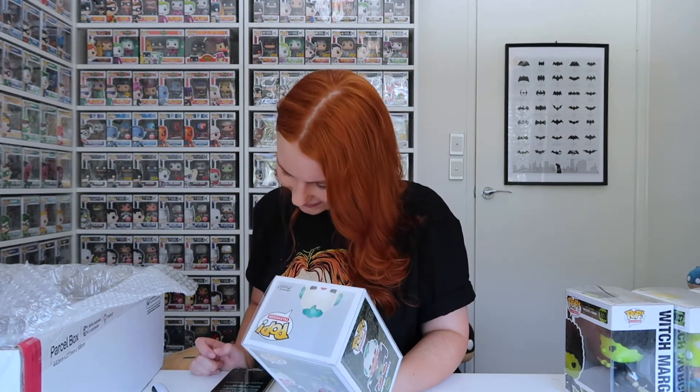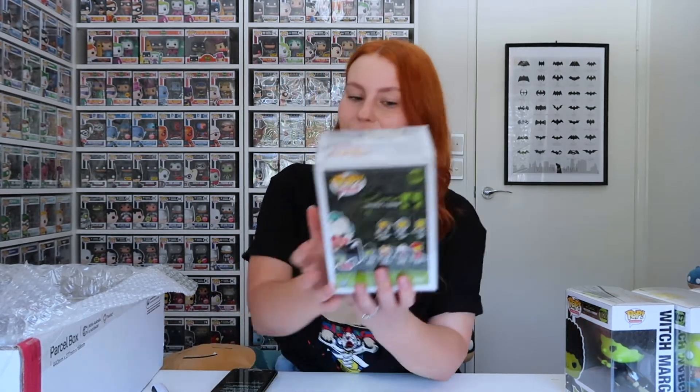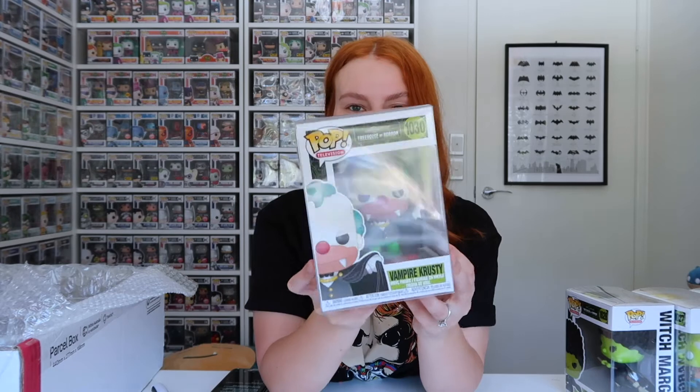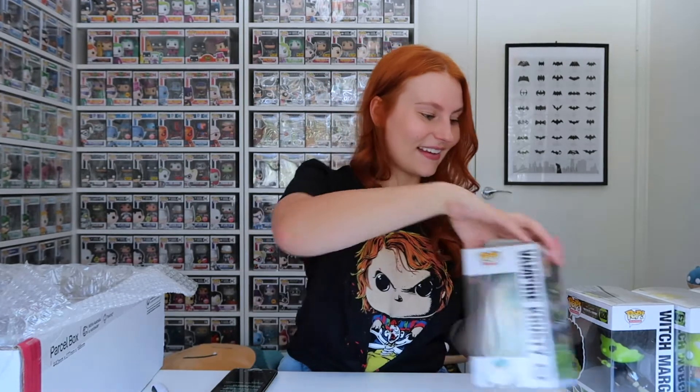Next we've got Vampire Krusty, from Treehouse of Horror 9, 'The Terror of Tiny Toon.' He's just in the intro — 'Hey hey, tonight I'm going to suck your blood!' I hope Funko bring out some more vampire Simpsons Pops because they look awesome and there are so many possibilities.